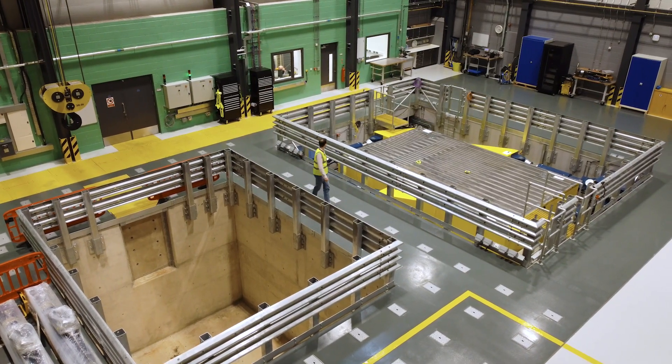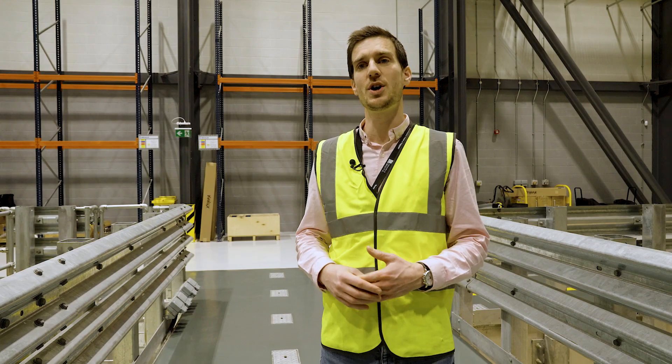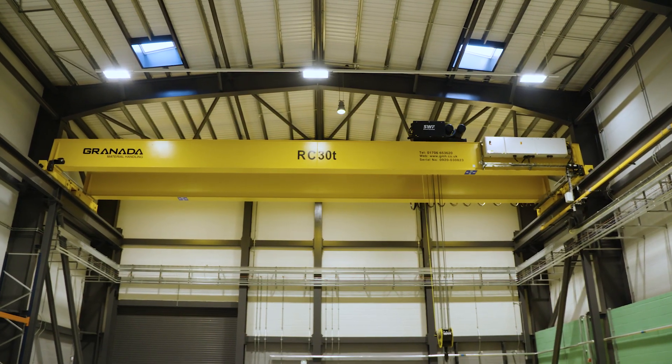So here we are in the test hall. It's a 24 metre long hall, 8 metre working height, and a 30 ton crane to help us move things around the hall.